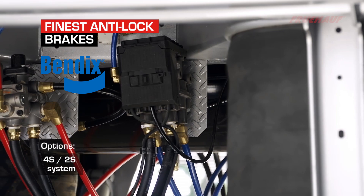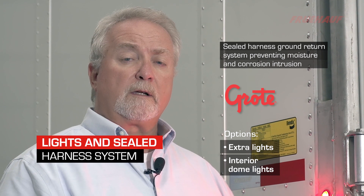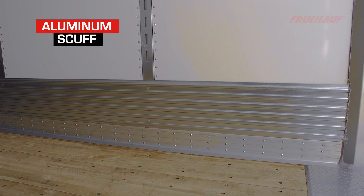We've installed the ABS-2S1M system, providing stability, safety, and reduced stopping distance. We use the ground-return sealed harness system, preventing moisture and corrosion intrusion.